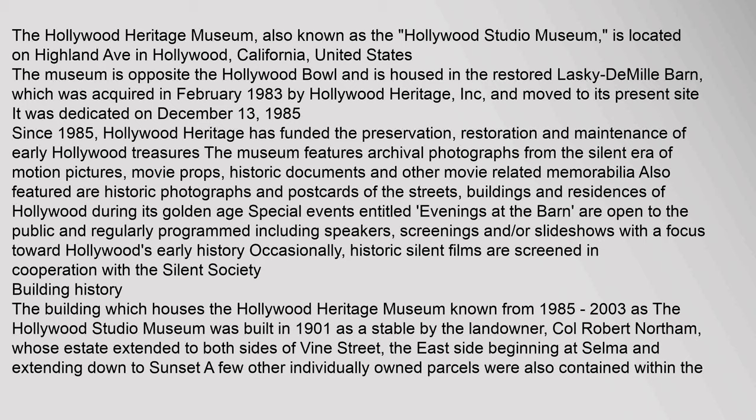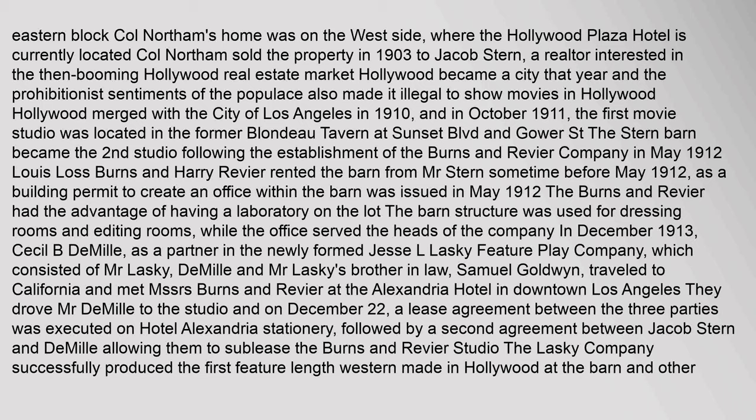Building History: The building which houses the Hollywood Heritage Museum, known from 1985 to 2003 as the Hollywood Studio Museum, was built in 1901 as a stable by the landowner Colonel Robert Northam, whose estate extended to both sides of Vine Street, the east side beginning at Selma and extending down to Sunset. A few other individually owned parcels were also contained within the eastern block. Colonel Northam's home was on the west side, where the Hollywood Plaza Hotel is currently located.